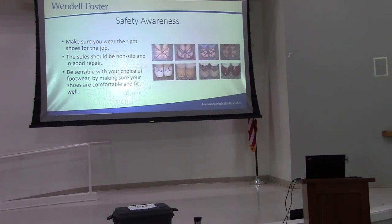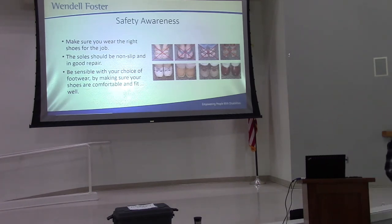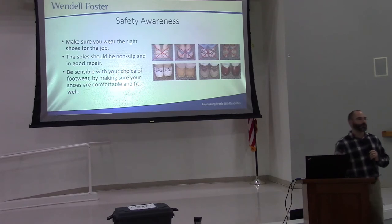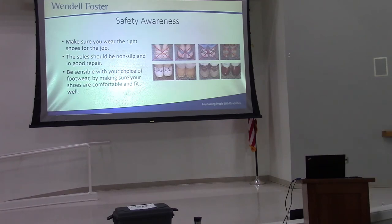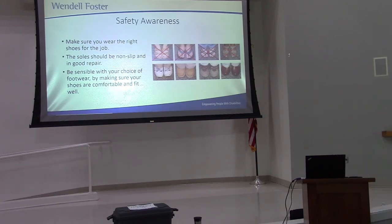Wear the right shoes for the job. Could you imagine having a wheelchair run over your foot when you're wearing flip-flops? You'd probably lose a couple of toes. So wear the right shoes for the job. Some of us are more stylish than others, but make sure your feet are comfortable. Wear shoes that are very comfortable for the job with good tread — non-skid, non-slip soles. That's what we should be looking for here. Make your shoe choices based on common sense — go for function over form.